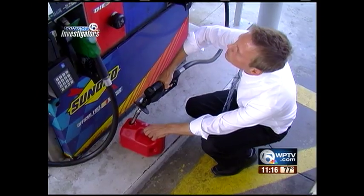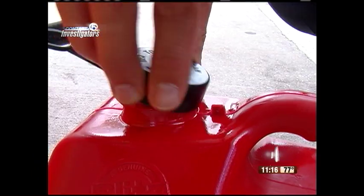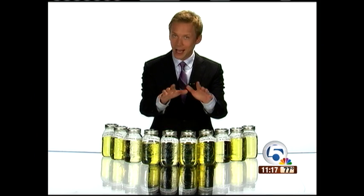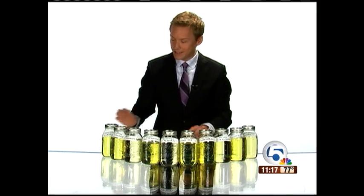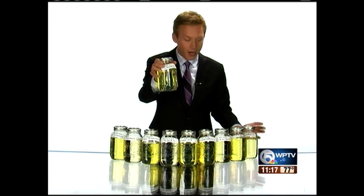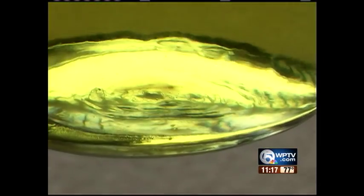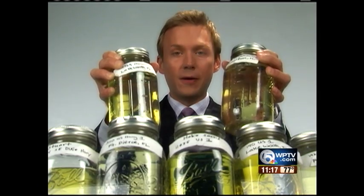We took our own samples at 10 stations from Fort Pierce to Lake Worth. After letting our samples sit overnight, I was surprised to discover sediments at the bottom of not just one, but two of our gas samples. It's hard to see on camera, but the state says it's enough to shut down the pumps.